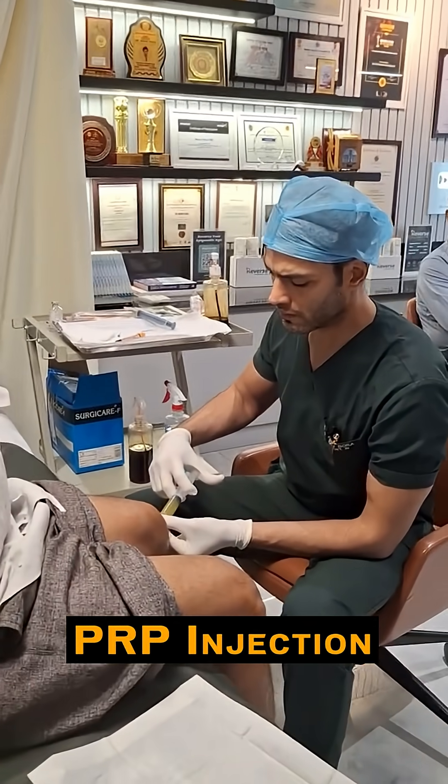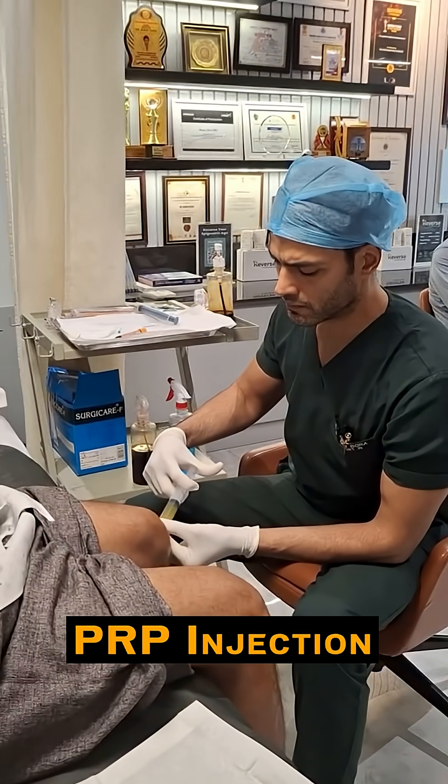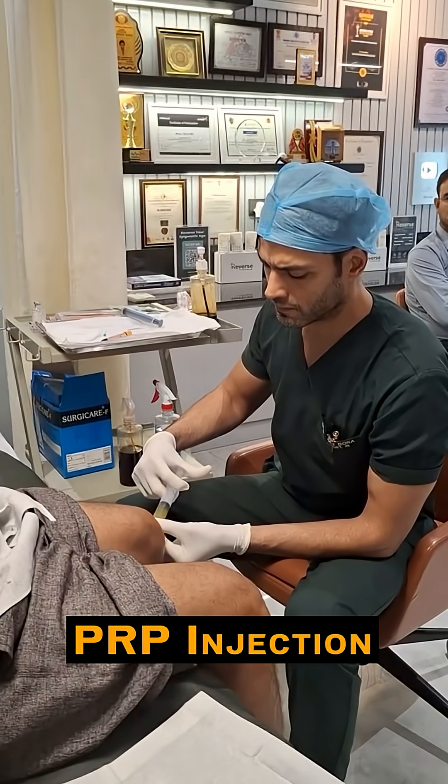We have also learned about PRP techniques and the injection of PRP with growth factors, which provides very good results for patients who don't require surgery, with a good rate of healing. I thank Dr. Manu Bora for explaining all the things in detail. We've learned a lot — thank you so much.